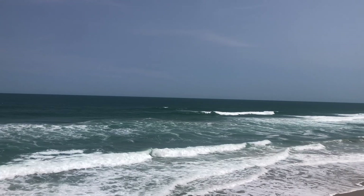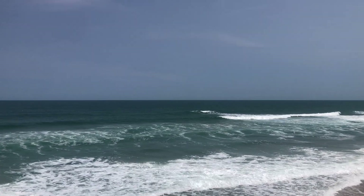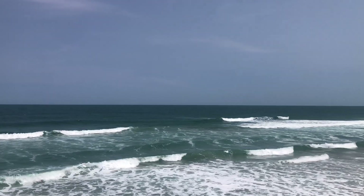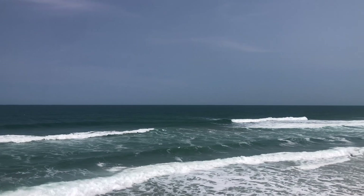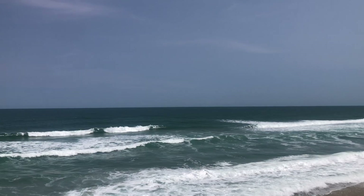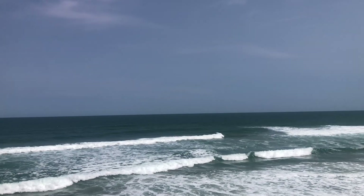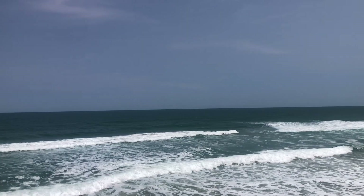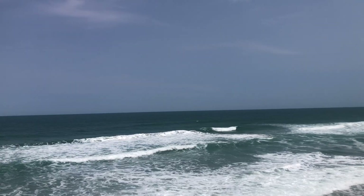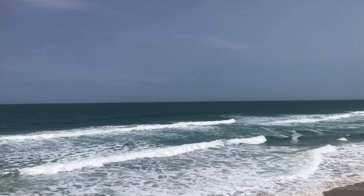Looking further to the south at Rodanthe, we've got waves in the range of two to four feet as well, with a similar primary swell coming in at seven seconds at three feet out of the east-northeast, and a secondary swell coming in at nine seconds at 0.9 feet out of the southeast. Winds out of the south at about five to ten miles per hour, air temperatures 72 degrees, water temperatures 64, sunny with highs in the lower 70s, southeast winds five to ten miles per hour, possibly a little bit stiffer with those south winds.